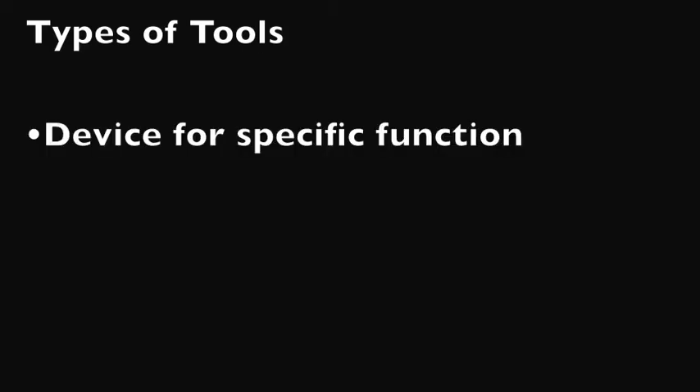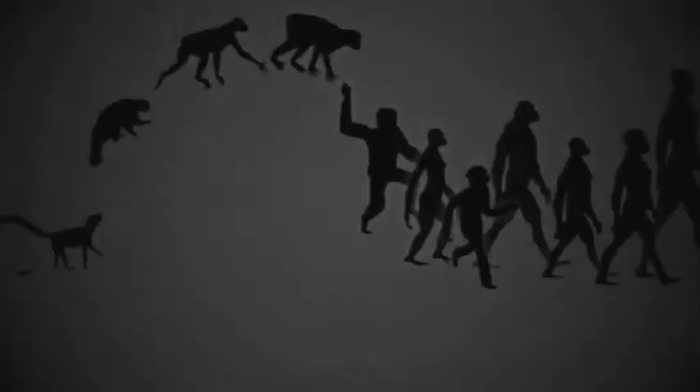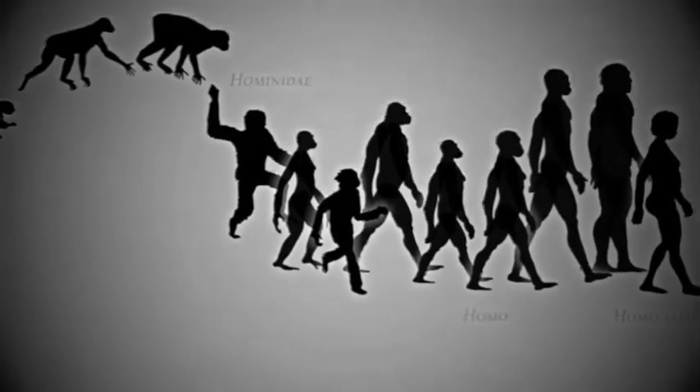Let's talk about what a tool is. A tool can be defined as a device used to carry out a specific function, or as an object that has been modified to fit a purpose. Our hominin ancestors utilized tools that date back to over 2.6 million years ago.